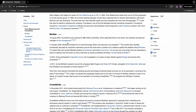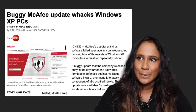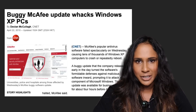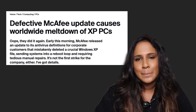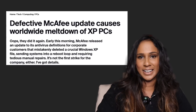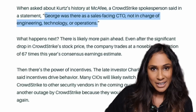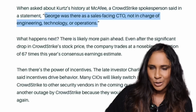This whole historic outage should be blamed on one person — George Kurtz, the CEO of CrowdStrike. He used to be the Chief Technology Officer of McAfee, and interestingly, on April 21st, 2010, on his watch, McAfee released an update to its software used by corporate customers. The update deleted a Windows file, causing millions of computers around the world to crash and repeatedly reboot. It sounds a bit too similar. When the media asked CrowdStrike about it, a spokesperson said George was there as a sales-facing CTO, not in charge of engineering, technology, or operations — because apparently a Chief Technology Officer is just there for sales.